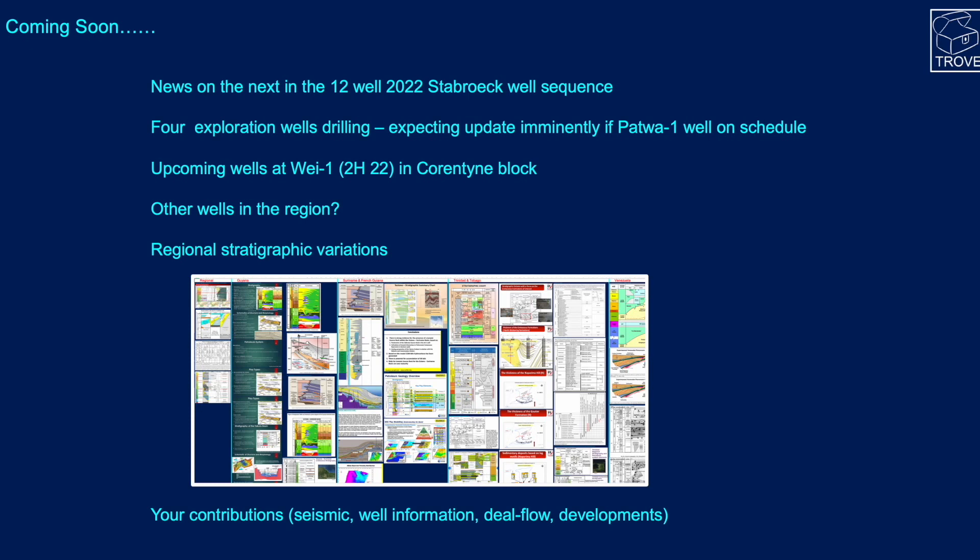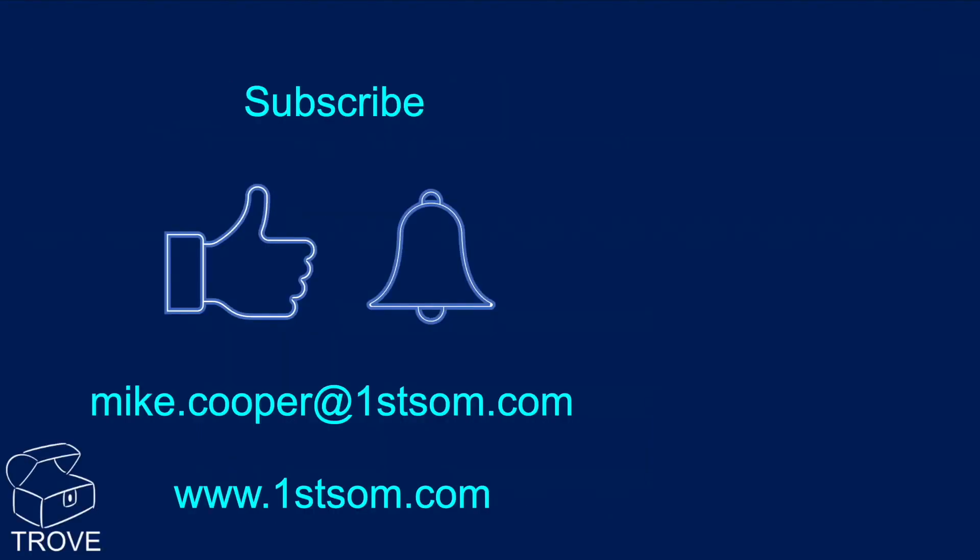In a future edition, we'll take a look at stratigraphic variations. This is an excerpt from our Trove database showing the regional interpretation, with lithostratigraphic and chronostratigraphic breakdowns for Guyana, Suriname, French Guiana, Trinidad and Tobago, and Venezuela. If you like the video, please hit the thumbs up, subscribe to the channel, and ring the bell to be notified of the next release. Thank you for watching, and we look forward to seeing you back on our channel.